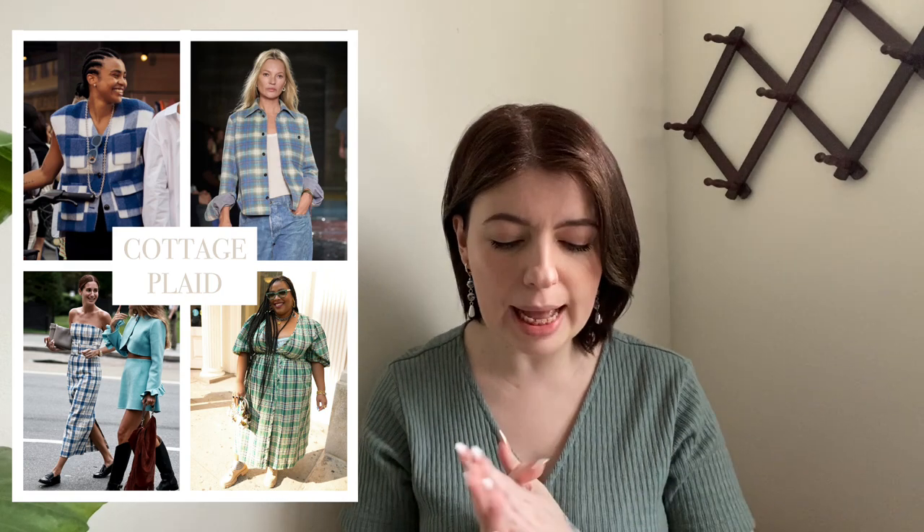Next on the list is cottage plaid. This is more muted tones — it's giving very Chip and Joanna Gaines, very Magnolia, a very southern cottagey plaid. Whereas in fall and winter we tend to see a lot more grungy plaid, there has just been such a resurgence of this cottage plaid. This specific photo of Kate Moss was going around everywhere — just this laid-back cottage vibe. I've been binging Yellowstone lately and I'm obsessed; I just want to live on a ranch and dress like this all the time.